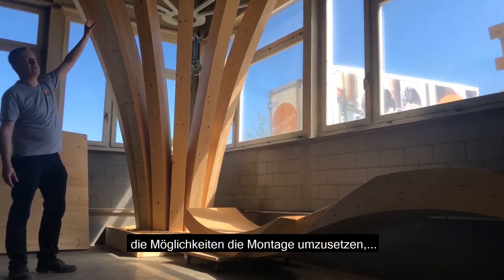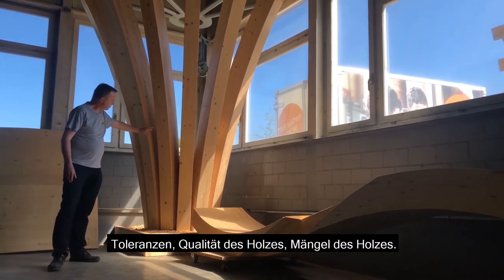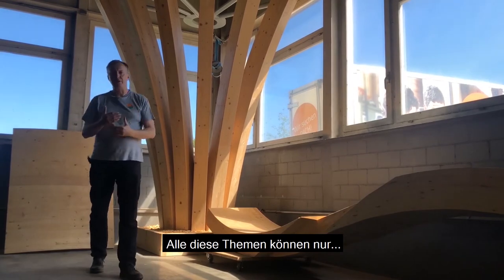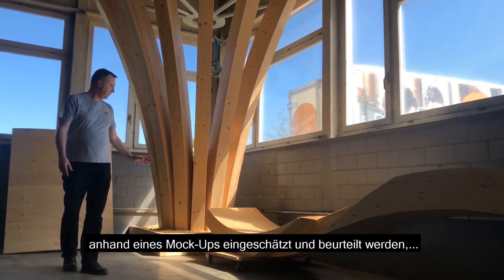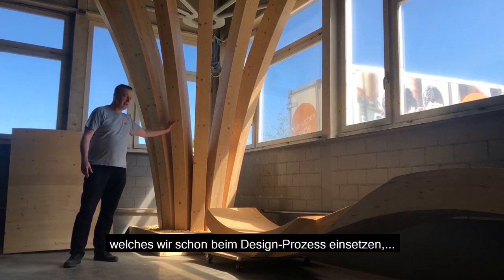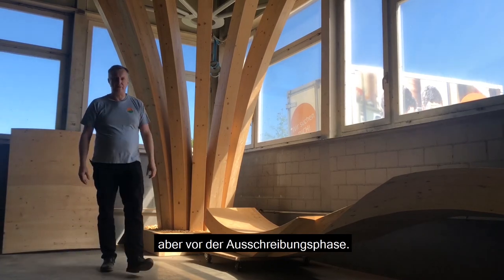The possibility to assemble these things, tolerances, qualities, qualities of wood, defects of wood — all these things can only be really evaluated and judged on a mock-up, which we always do in the design process when the design process is already quite advanced, but before getting into the bidding phase.